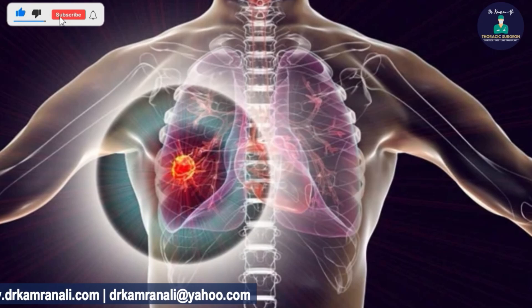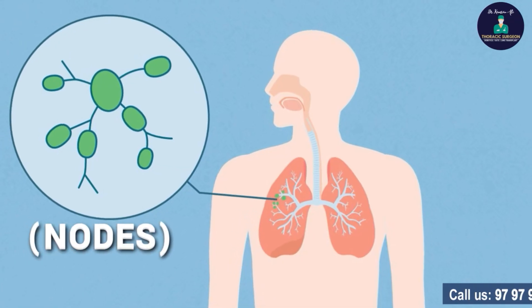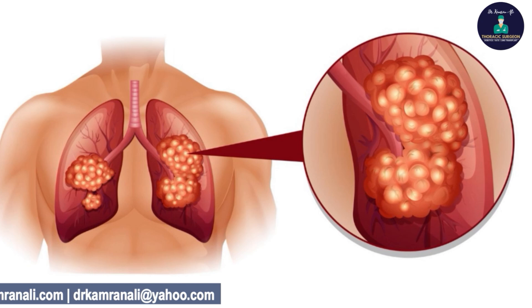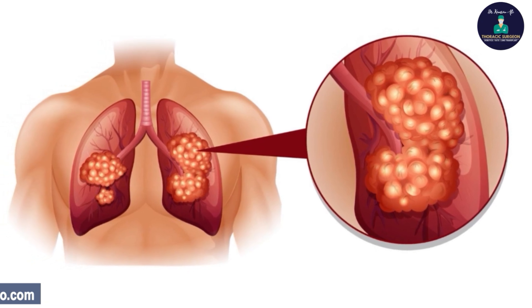The tumor size and location decides the T variable. The lymph node status of the chest decides the N status. Lymph nodes are tiny pea-shaped glands inside our body found at various locations, which get enlarged in a particular type of disease, be it infection or cancer. The M stage is decided by the presence of metastasis — when a tumor has moved from its original site to different other sites of the body, that's called metastatic disease.